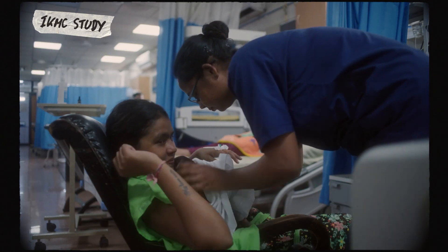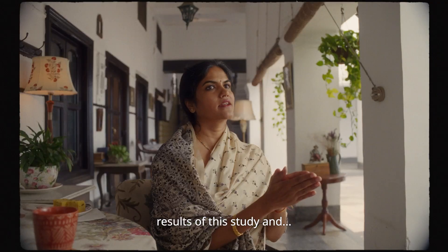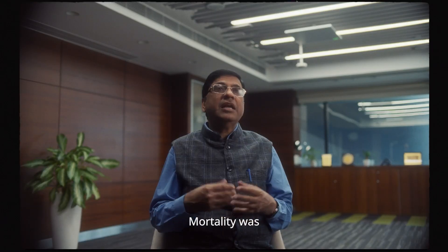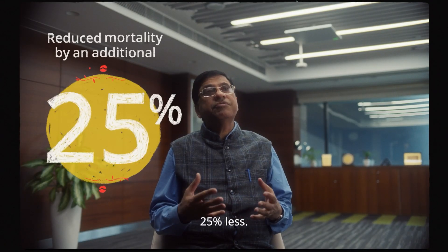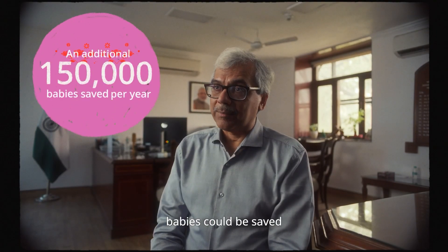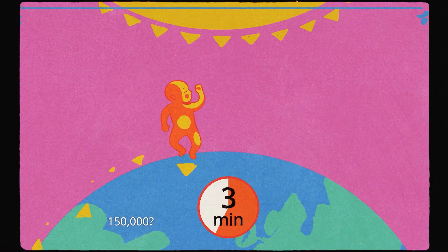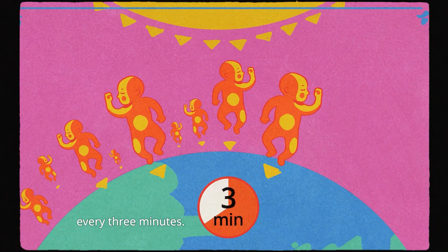Doctors tested IKMC on preterm babies by placing them on their mothers immediately after birth. Finally, they had the results of the study — mortality was 25% less. They found that up to 150,000 babies could be saved globally every year. That's a baby every three minutes!